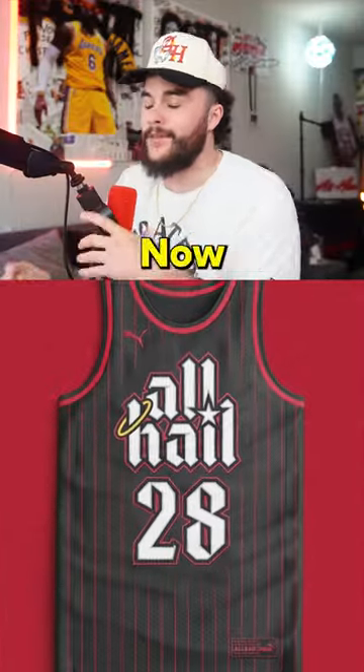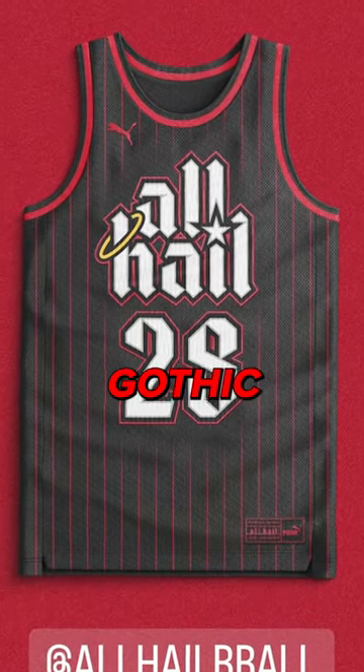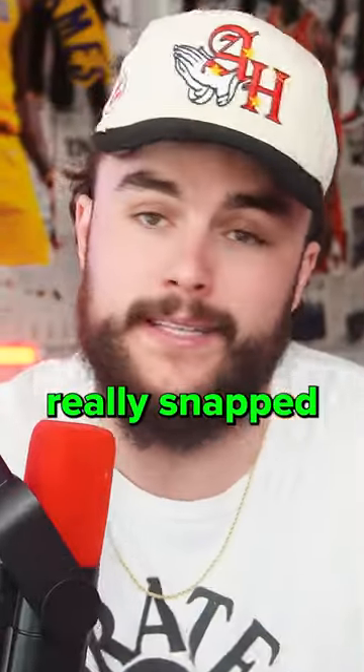Option 2 is from Stargazer Jerseys. This dude actually cooked up a few different options. The first one he sent is with the blocky gothic font on the front, with the halo and the star stuck in between. We also get the prayer hands above the numbers on the back. I really snapped, I can't lie.